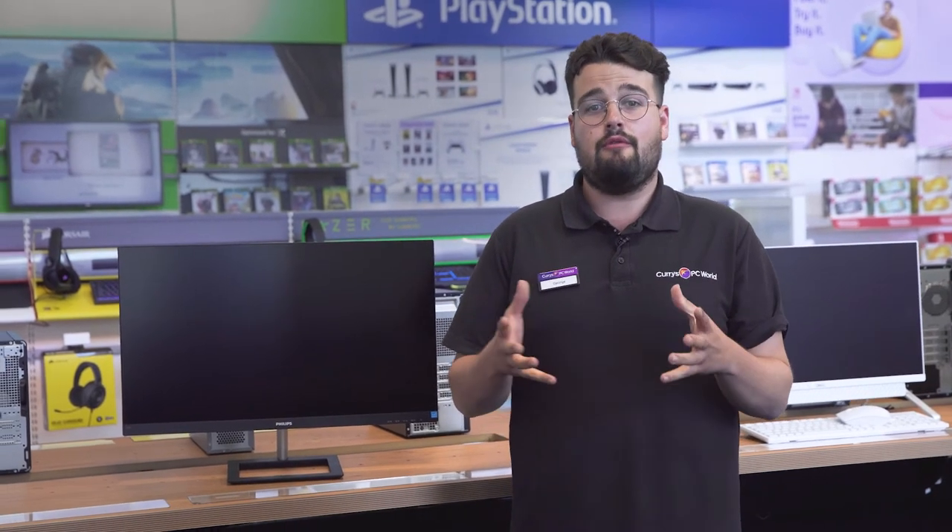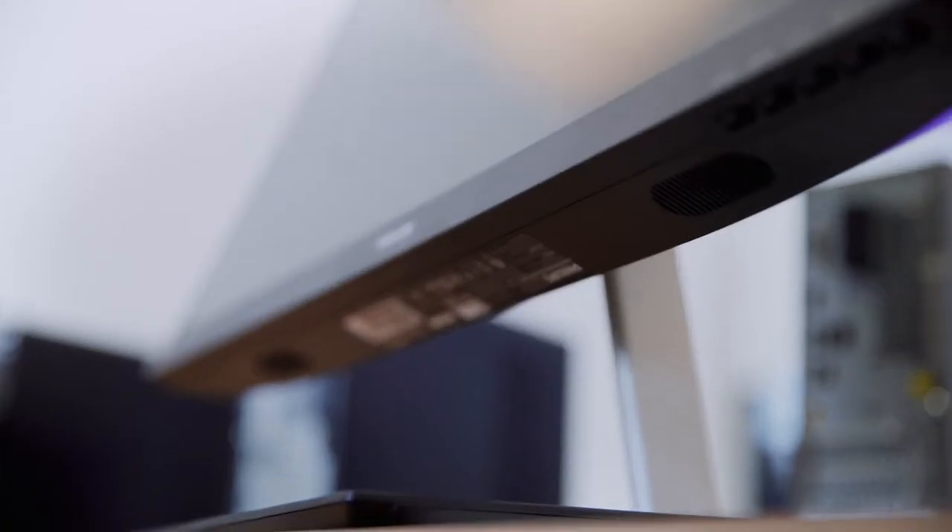You'll be able to save yourself space in your setup thanks to its brilliant built-in stereo speakers, letting you sit back and binge watch the latest shows without requiring a set of external speakers or headphones.